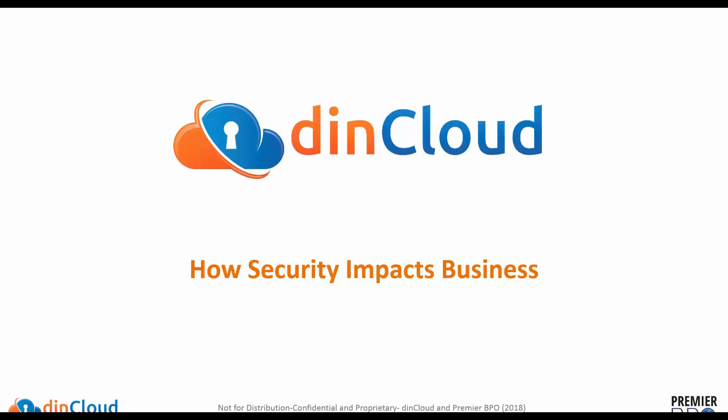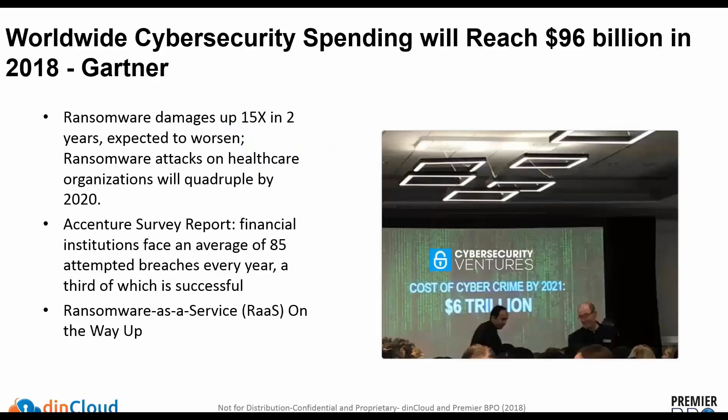Part of this impact on business involves going through a little bit of the landscape. We'll start off with what Gartner has said around the amount of spending that's going on, and this is really indicative of the amount of threats coming into organizations. It's definitely a very different kind of environment than it was even just a few years ago.